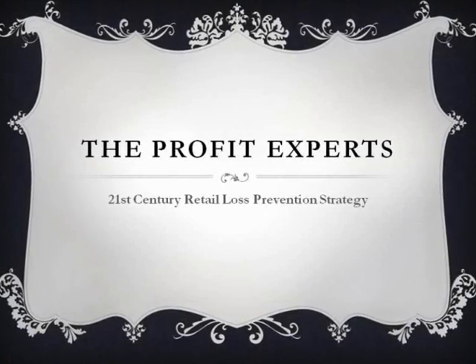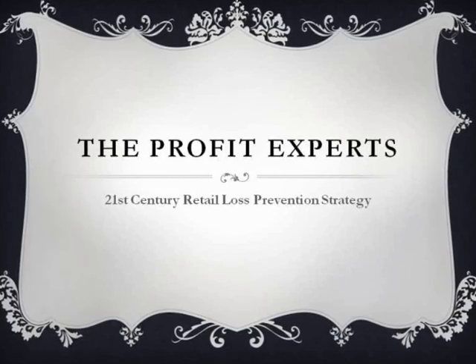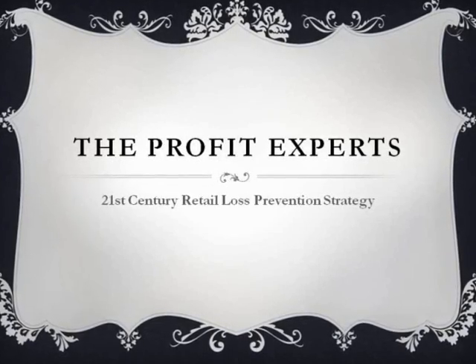The Profit Experts. 21st Century Retail Loss Prevention Strategy.